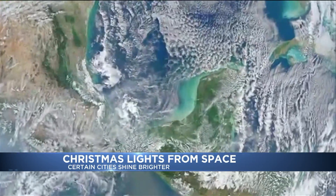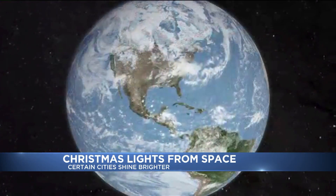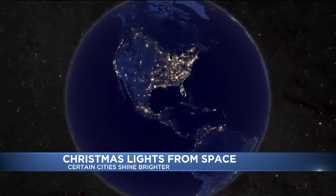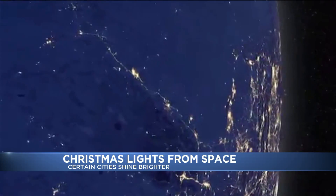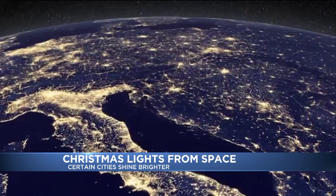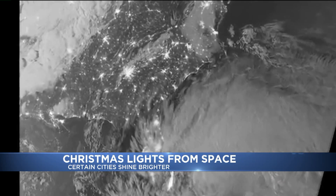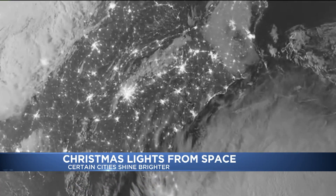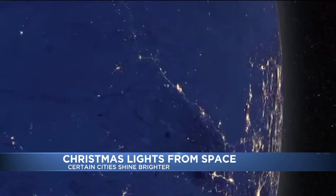So now take a look at this: holiday lights are getting so bright that astronauts can see them from space. NASA says satellite images show certain cities shine between 20 and 30 percent brighter during the holiday season. Out in the suburbs, some areas shine as much as 50 percent brighter — a lot of those inflatables out in the suburbs. Don't look for Denver on this though — snow on the ground already reflects too much light, so NASA can only analyze snow-free cities.